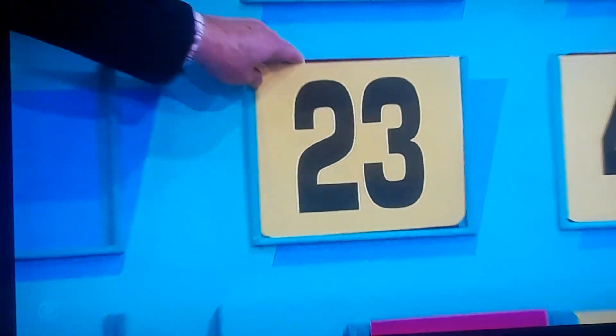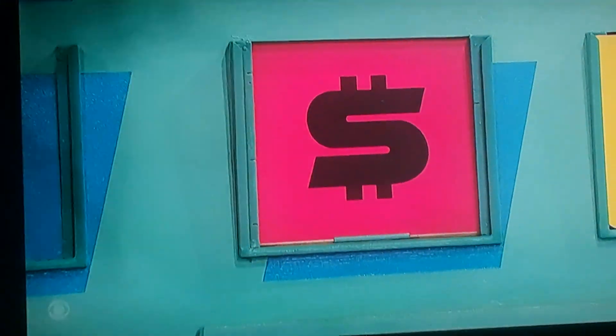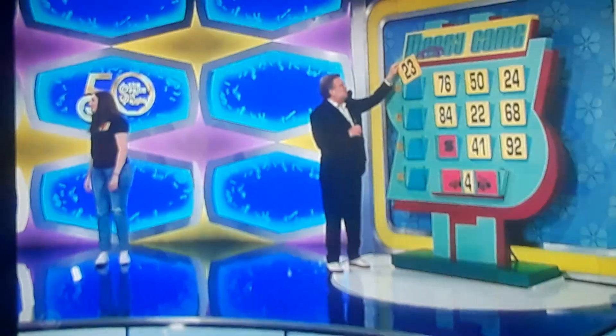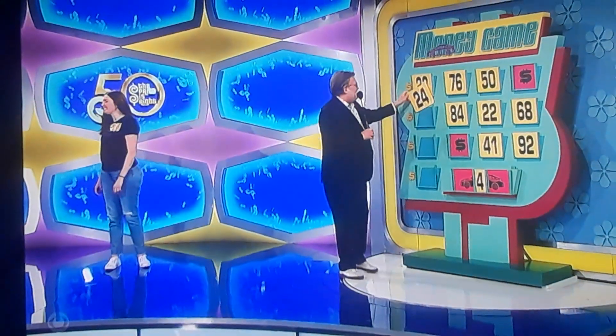23 for the first number? 23. Let's see if it's a 23. No. You won $23, though. Congratulations. 24 — not 23, it's got to be 24, right? Nope. Well, you have $47 now.